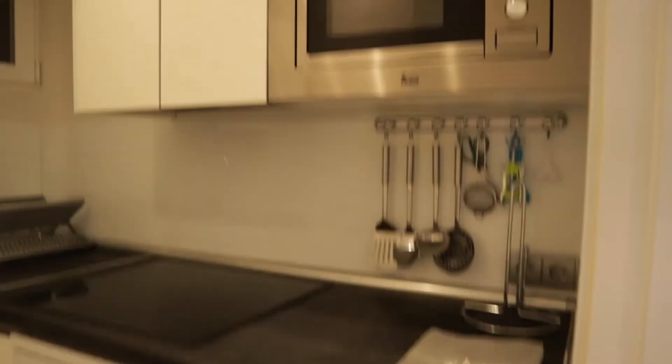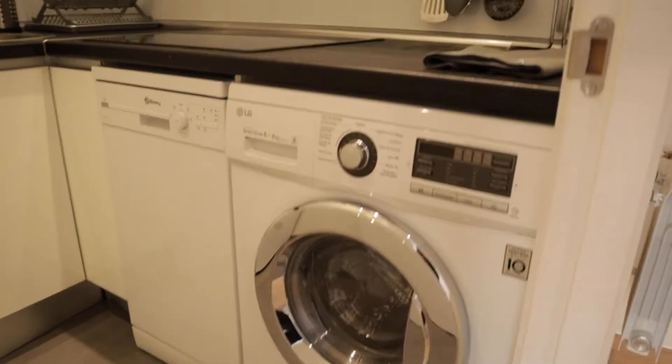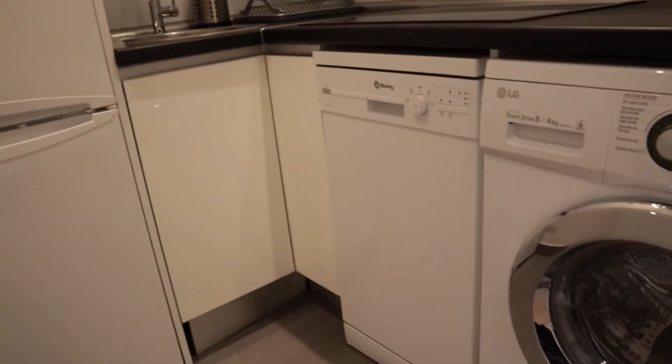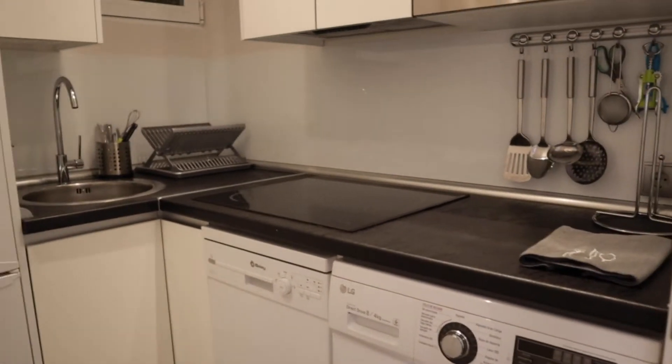The kitchen is totally equipped with a microwave, washing machine, stove, sink, fridge and dishwasher. That's the kitchen of the apartment.